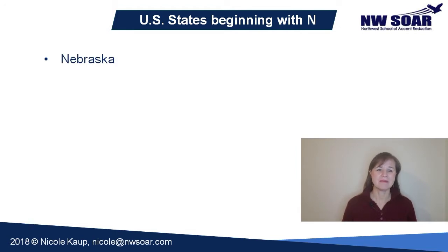Nebraska. The middle syllable is stressed. Also use an American short A in this word, just like in Montana. Both the first and last syllables have schwa. Nebraska.